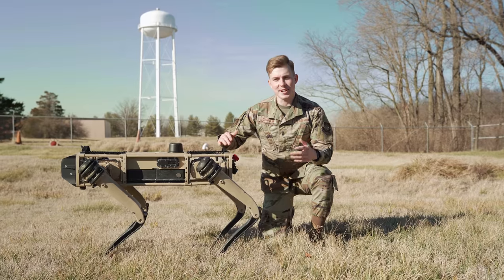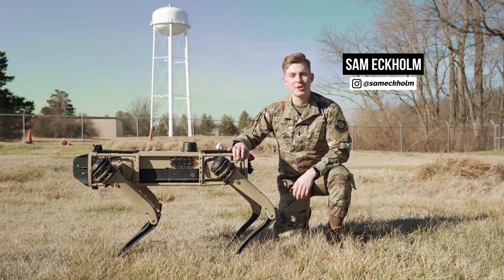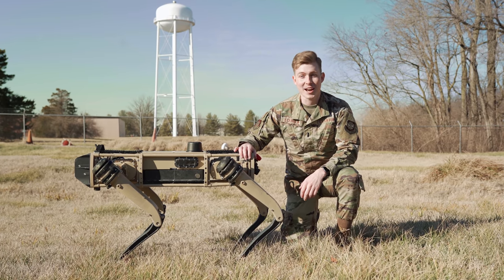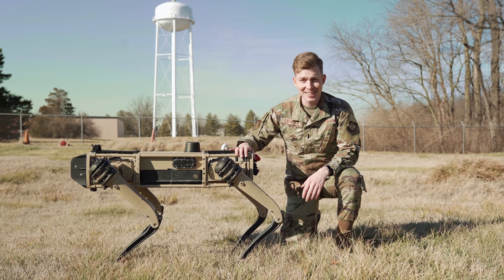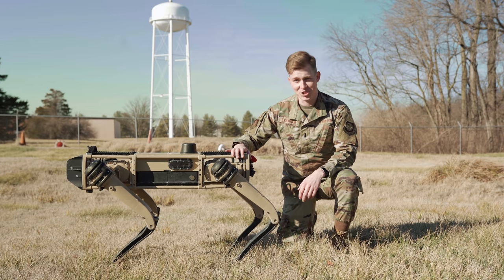Earlier this year, the Air Force began testing these robotic ghost dogs alongside our security forces airmen and found that they could quite possibly be the future of Air Force installation security. A dog that doesn't bark or shed and can still provide some top-notch security — you can sign me up for sure.